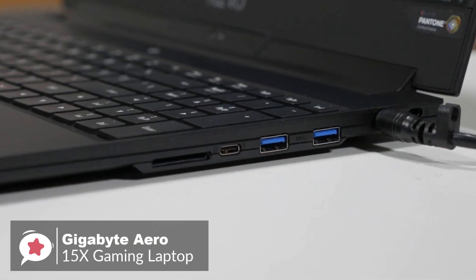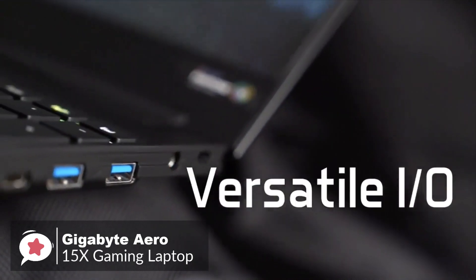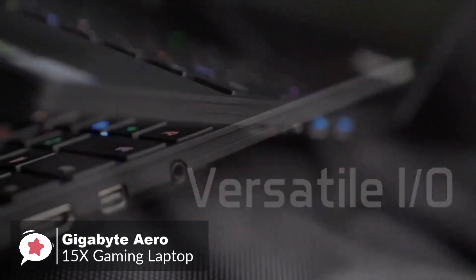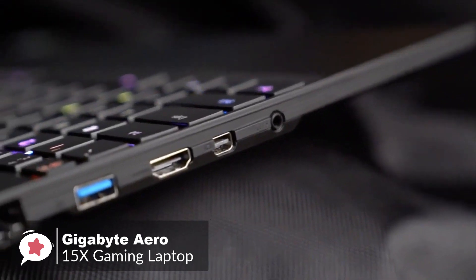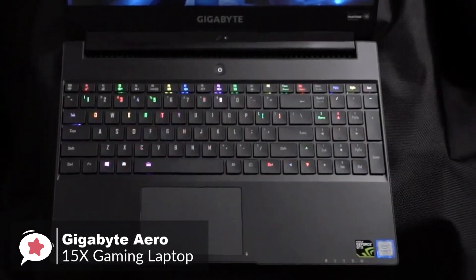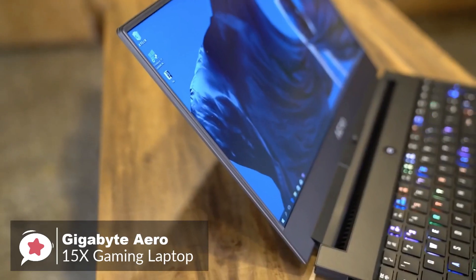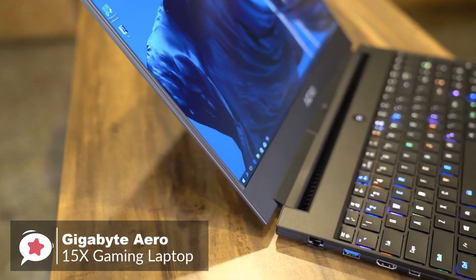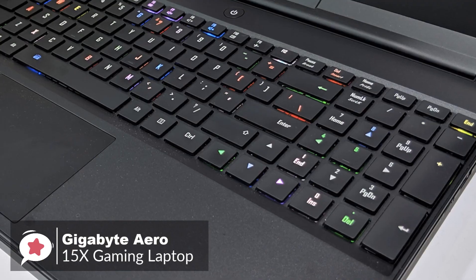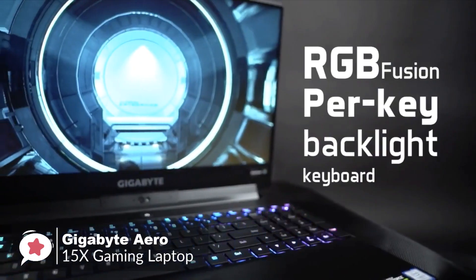If you like ports, the Aero 15X has plenty: three USB 3.0 Type-A ports, a Thunderbolt 3 USB-C port, Ethernet, HDMI 2.0, mini DisplayPort 1.4, a single 3.5mm audio jack, and a fast UHS-II SD card reader. It also has a full-sized keyboard with numeric keypad, which can be a deal-breaker for some gamers, especially those deep into MMO games. The Aero 15X RGB keyboard was nice to type on, with deep enough travel and forceful feedback for both long-term typing and gaming.